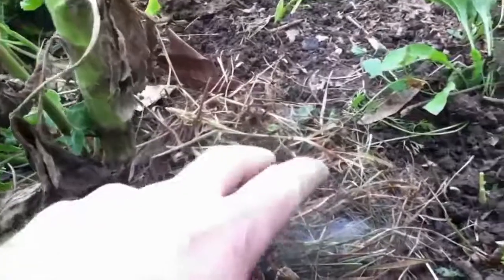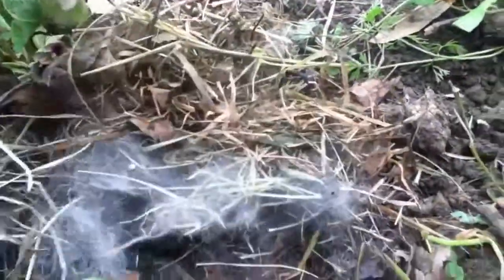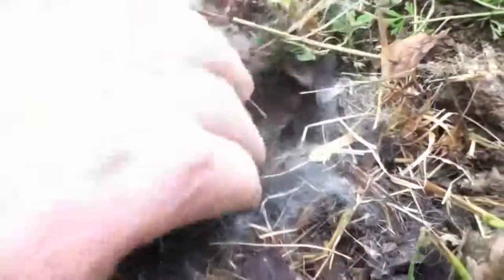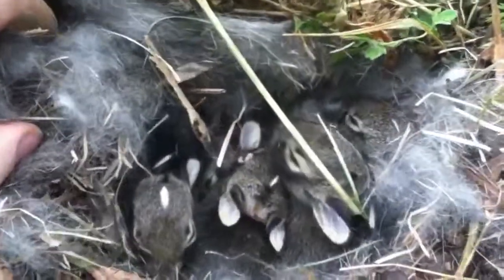When you do find a rabbit nest, you're going to see some dried grass and fur from the rabbit. It'll be just about a dinner-plate size area — not a very big nest — but you may see just some movement underneath the fur and the dried grass.